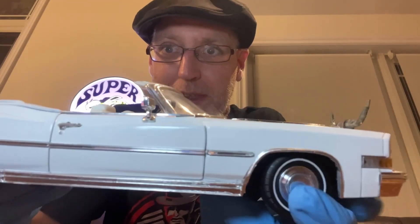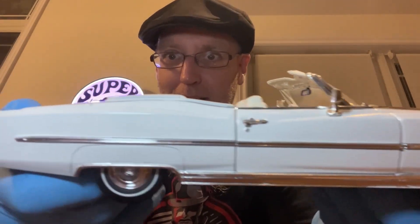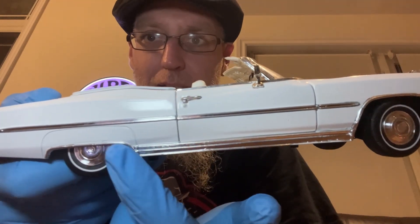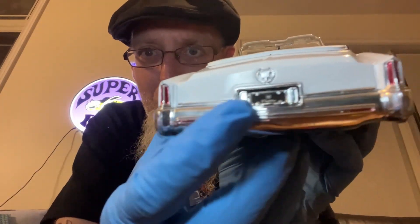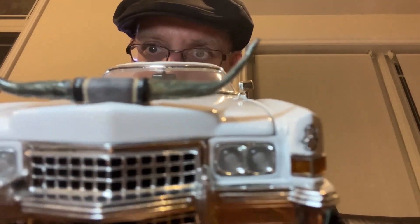I'm so excited to show this off, guys. I so want to go into the Canadian 1:18 scale diecast group and show it to the guys in there. Tony Hoskins used the exact same Anson green Cadillac that I did. It came with chrome on the side — but he used chrome metal foil to put other accents. He did it below the chrome trunk lip and over the wheel wells. I think it pops. Look at those bull horns, guys.